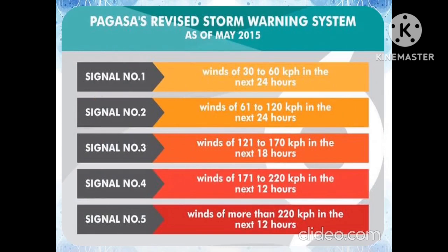PAGASA's revised storm warning signals as of May 2015: Signal Number 1 — winds of 30 to 60 km/h in the next 24 hours. Signal Number 2 — winds of 61 to 120 km/h in the next 24 hours. Signal Number 3 — winds of 121 to 170 km/h in the next 18 hours. Signal Number 4 — winds of 171 to 220 km/h in the next 12 hours. Signal Number 5 — winds of more than 220 km/h in the next 12 hours.